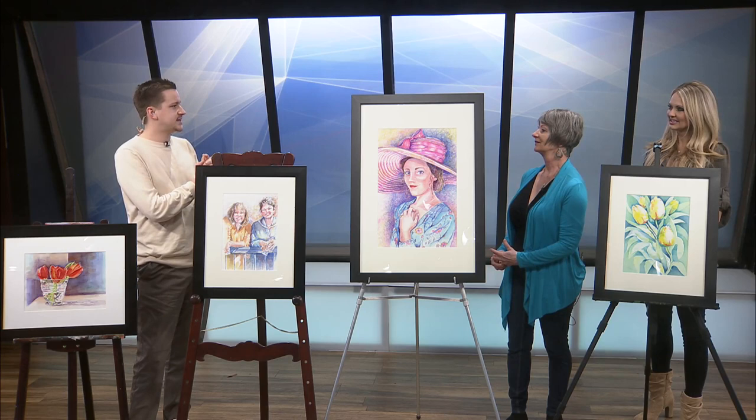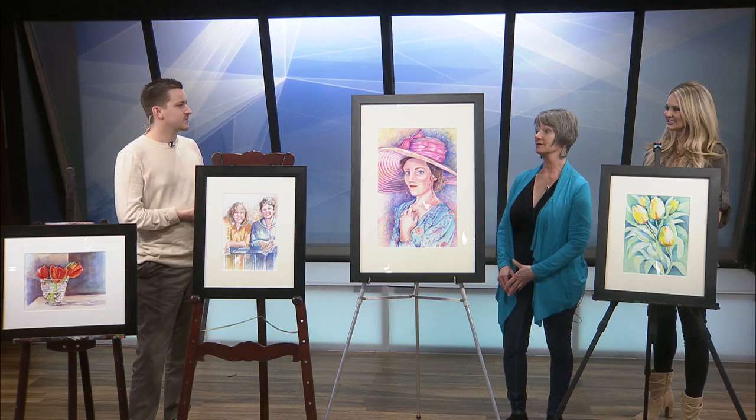Do you enjoy getting to paint family or close friends? Is that something that you often do? Yes. I use my children, my grandchildren, my husband many times. So would you sit with me, and I'll take a picture? Yeah, absolutely.